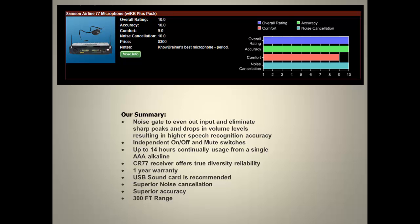In summary, the Airline 77 has a noise gate to even out input and eliminate sharp peaks and drops in volume levels, resulting in higher speech recognition accuracy, as well as independent on, off, and mute switches. It can be used for up to 14 hours continuously from one single alkaline battery. The CR77 receiver offers true diversity reliability. It has a 1-year warranty, superior noise cancellation, superior accuracy, and a 300-foot range. A USB sound card is recommended.